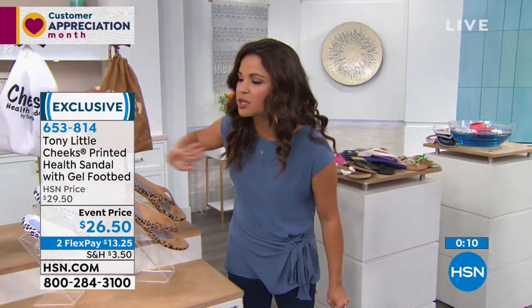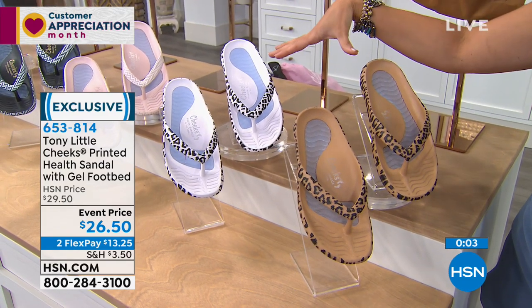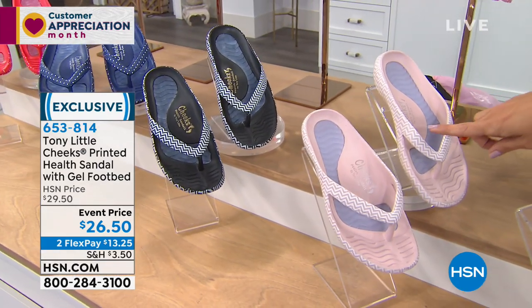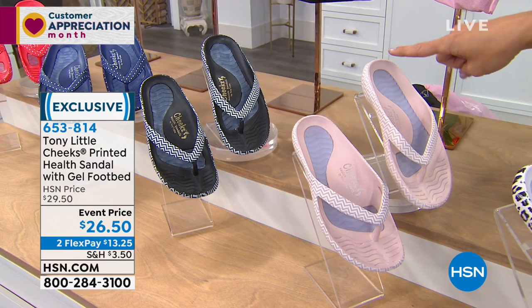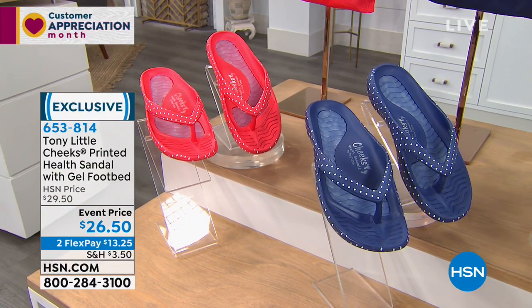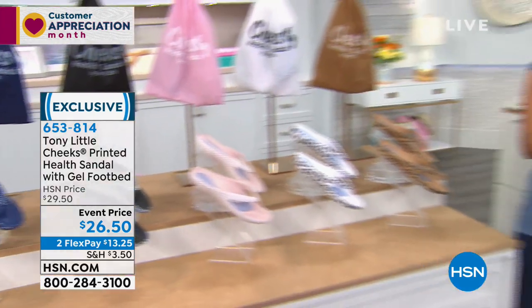We only have about 30 seconds left. I'm going to show you the colors and sizes. These are brand new collection for spring, limited edition. When the shipment's gone, it's gone. If you like leopard, we have tan leopard and white leopard. Next to that is your chevron options — blush in a beautiful antique white, and a black and white option. Last call already on the black chevron. If you want the polka dot, we have the super adorable navy polka dot with white, and the red polka dot. Sizing is six through 11 — whole sizes, so if you're in between, just bump it up. $26.50 for these, with two flexible payments. You're getting the top pick right now while we have them.